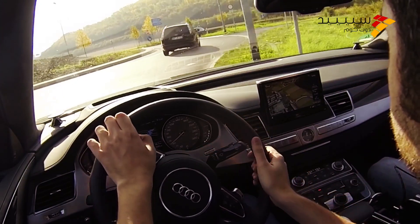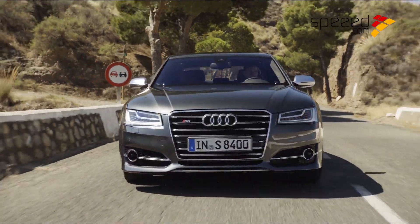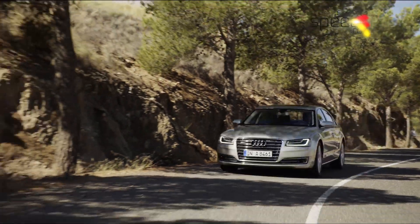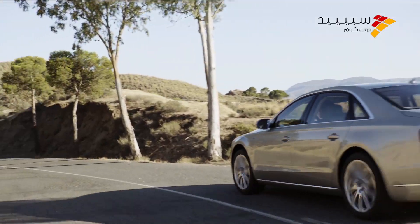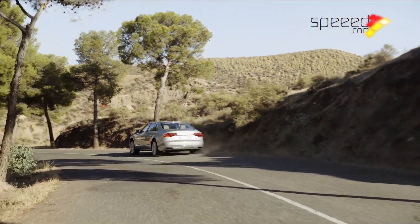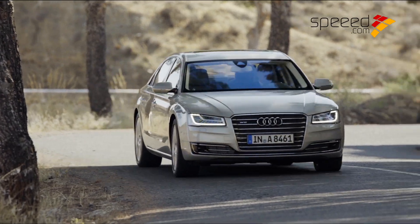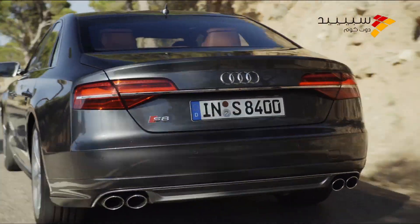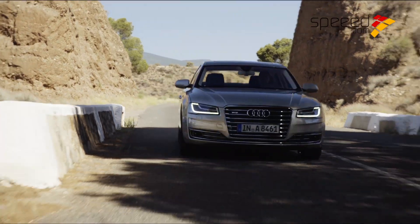أثناء القيادة يمكن ملاحظة التحكم الكبير الذي توفره Audi A8 بفضل الأنظمة المساعدة على القيادة، والتي تشتمل على نظام تثبيت السرعة الديناميكي ونظام المساعدة على تغيير المسرب ونظام المحافظة على المسار الذي يقوم بتعديلات طفيفة على التوجيه عند الضرورة. كما تتمتع السيارة بنظام اختيار أنماط القيادة الذي يتحكم في نظام التعليق الهوائي المتكيف مع حالة الطريق بما في ذلك ممتص الصدمات، مما جعل تجربة قيادة طراز S8 تجربة لا تُنسى.